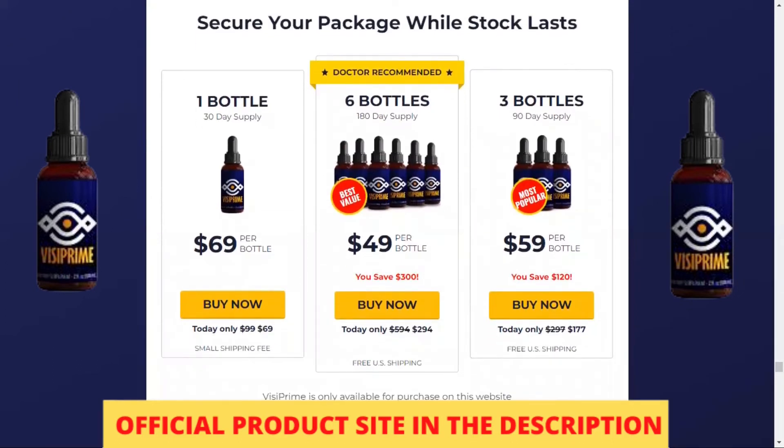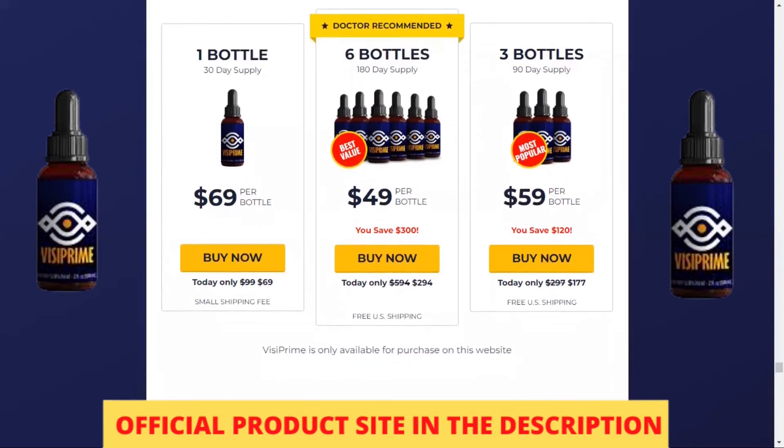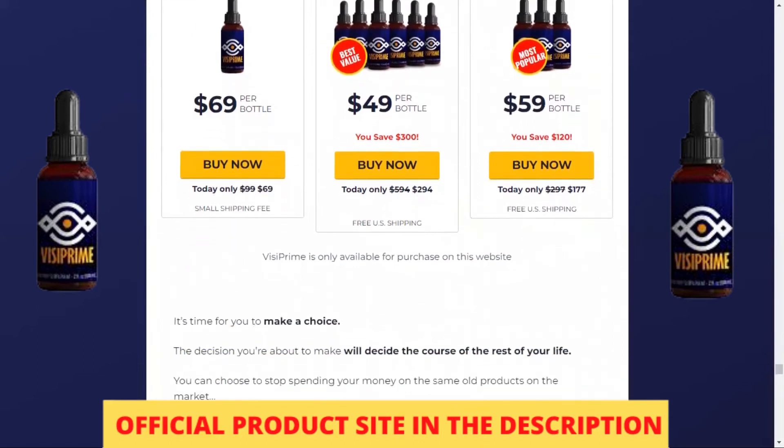You may see initial results in the first month, but most people have better results after 3 months of using this product. It is also important that you know that Vizy Prime has no side effects since it is natural.